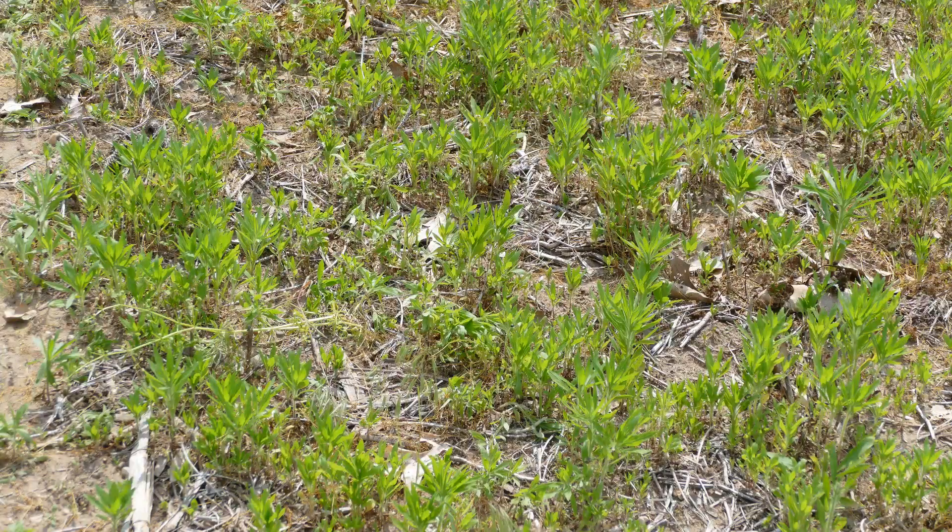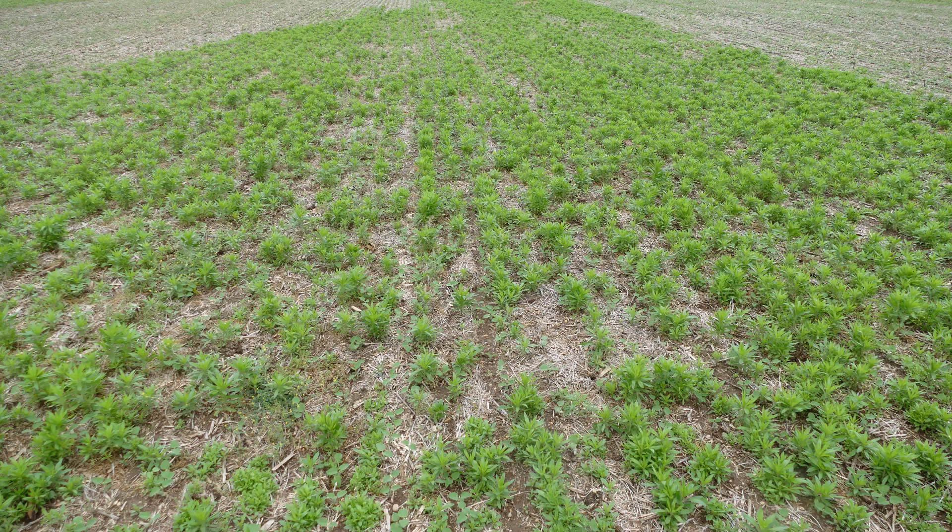The burndown, including glyphosate and 2,4-D, was applied mid-April. Here are pictures of another miss in a different part of the field taken in June.